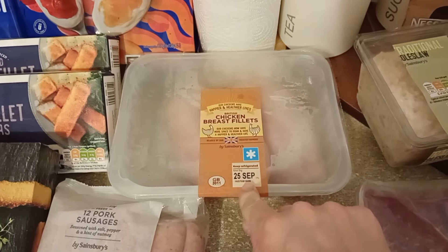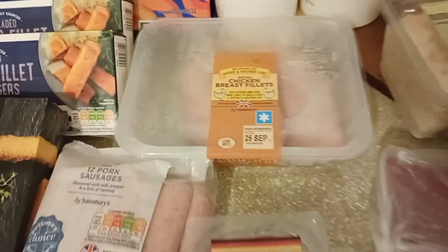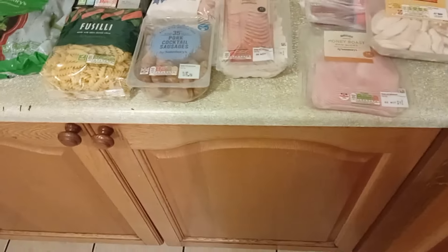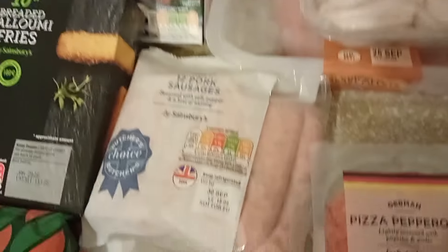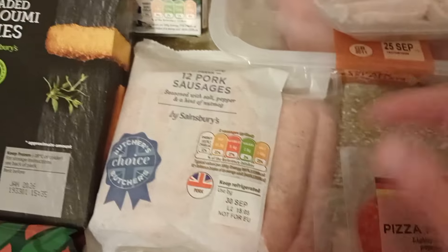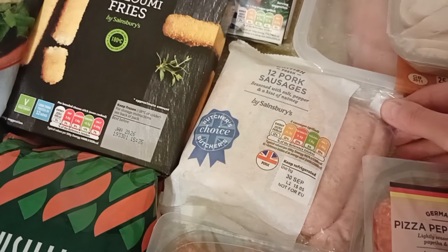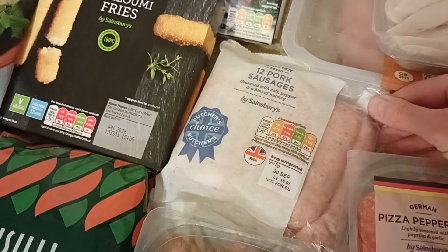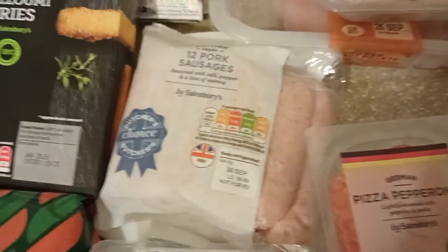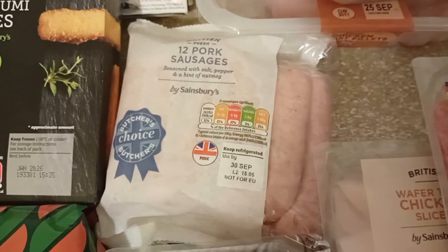Oh, it's the date — that is today. What date is it? Hold on. Oh, it's not today — I'm lying. I thought it was the 25th but it's not. Panic over. I got sausages — 12 pork sausages. Harry, no. Don't do that little grumble, it's not nice. 12 pork sausages — these were £3.65 I think, which I think is quite good for 12.